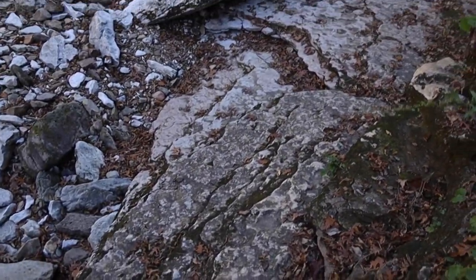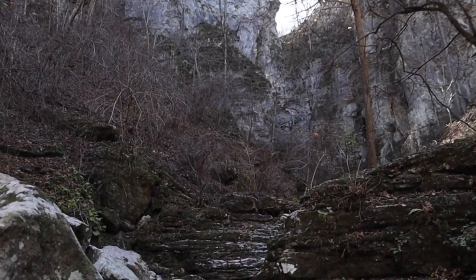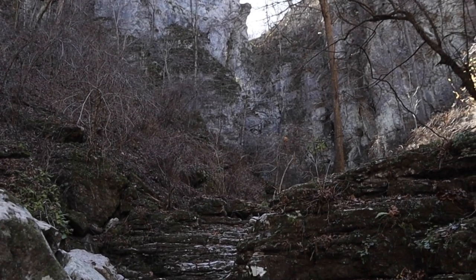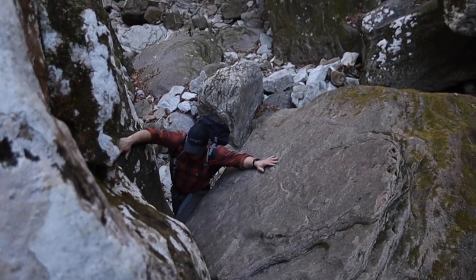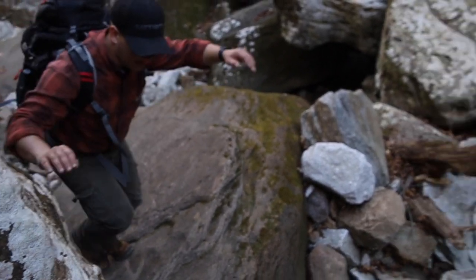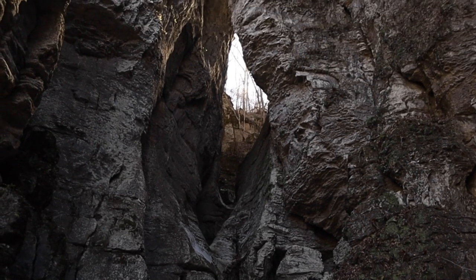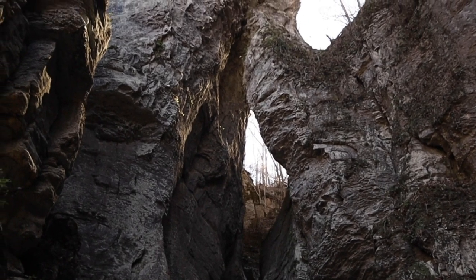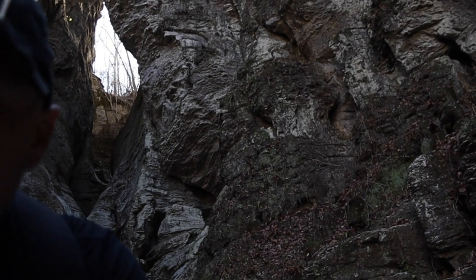Right here the trail totally ended and we're just going to be boulder hopping up to the eye. Almost there — you can see the light shining through it right there. Almost there.